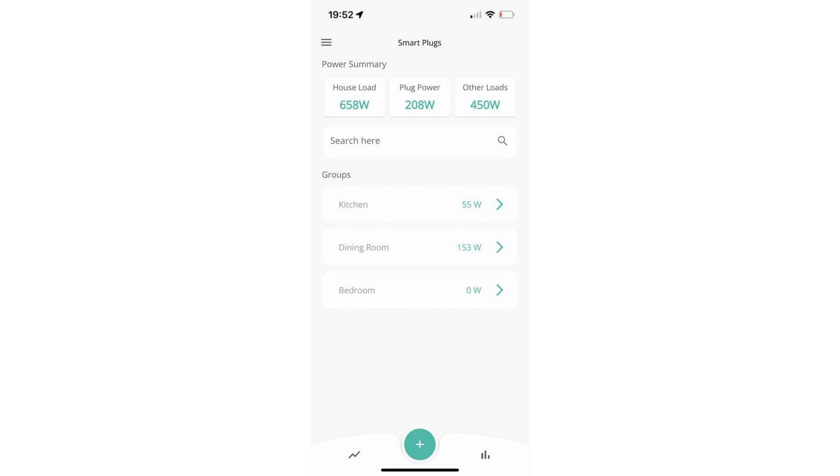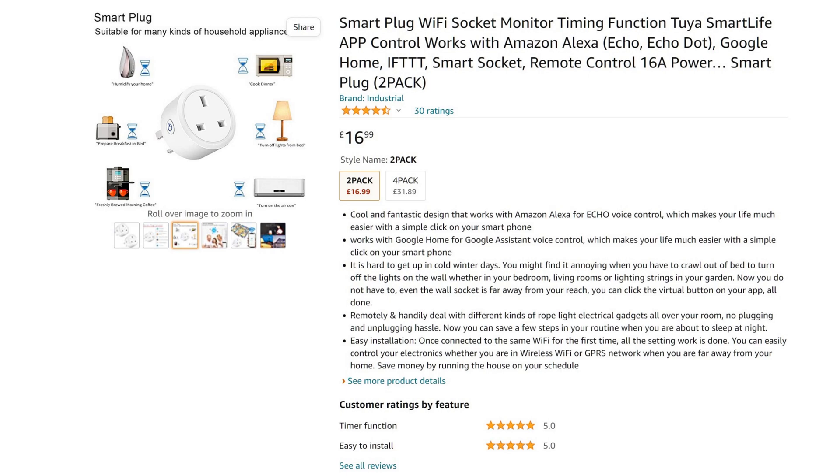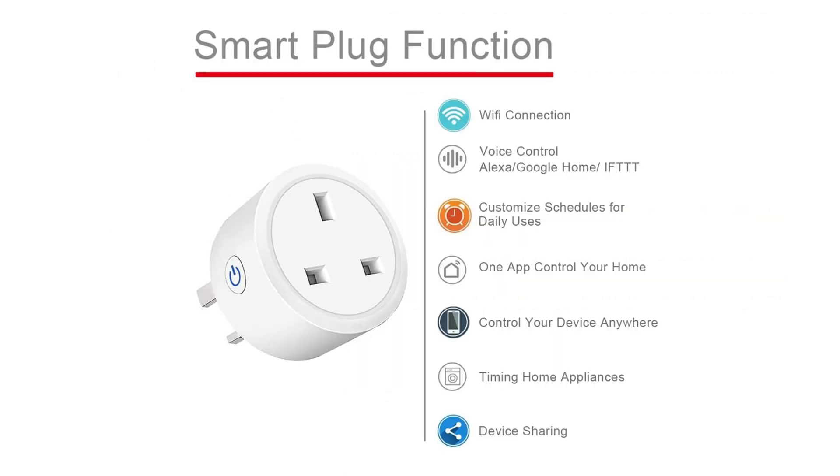When I searched for "Smart Life" on Amazon, I actually came across these smart plugs and they look pretty much identical. These are priced at $16.99 for two, and I'm hoping the GiveEnergy ones won't be more than around £20 each if they've got a lot more functionality built in, or the functionality may be coming out soon. The Amazon ones do what you'd expect of a normal smart plug: Wi-Fi connection, voice control, customisation, controlling your device from anywhere, timing, grouping — that sort of thing. So we should expect all the normal smart plug functionality from the GiveEnergy smart plugs as well.